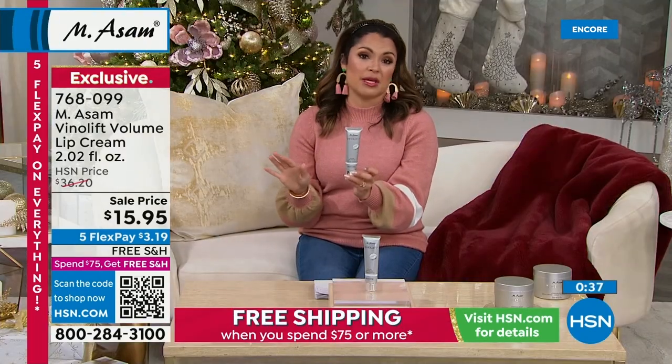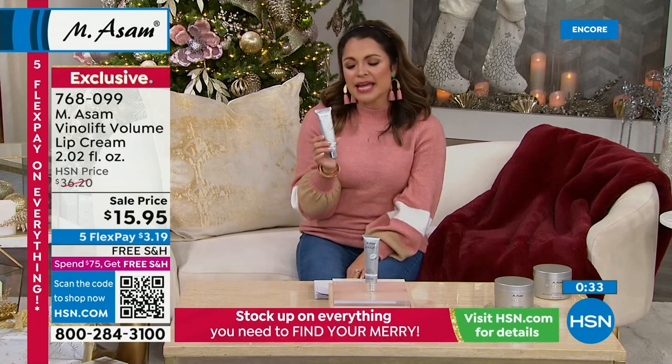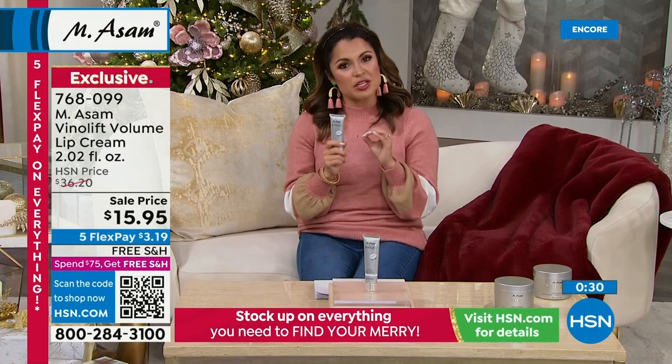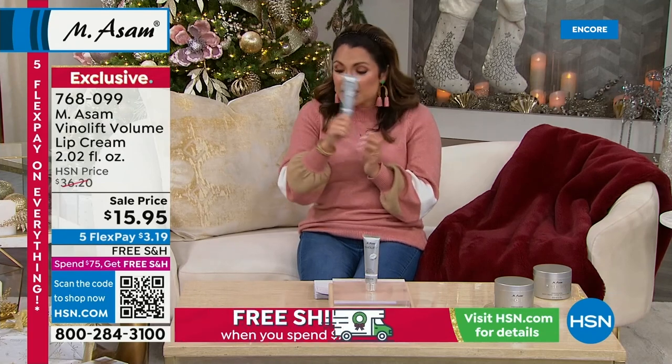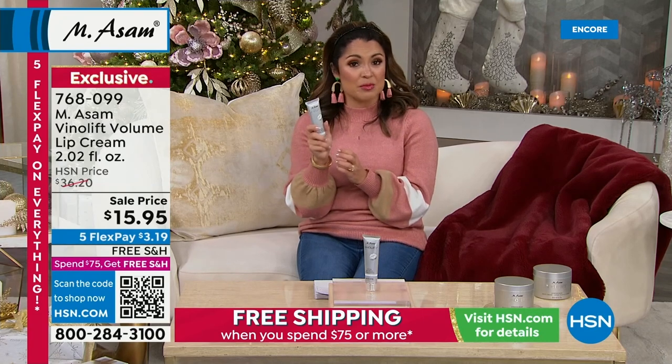Completely exclusive, free shipping, extended holiday returns as well on this one. It's the kind of thing you have to just get home and try it to experience what we're talking about. And this will easily work into any skincare routine that you have. This is a big customer pick as well, Beate.